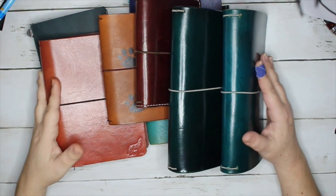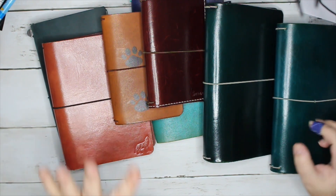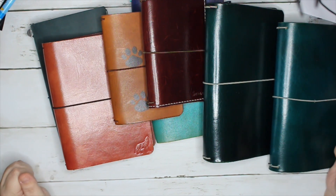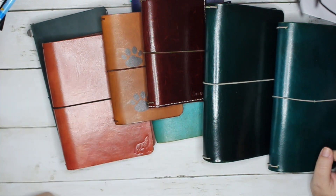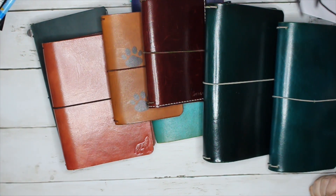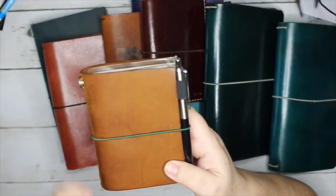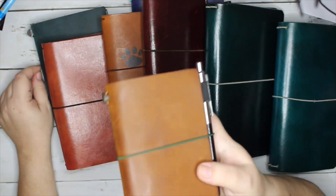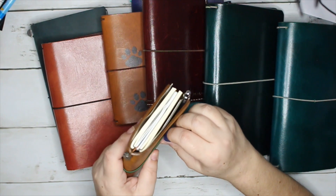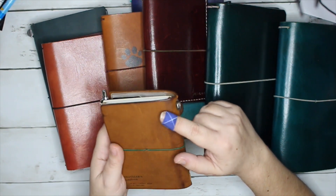Hey guys, welcome back to my channel. As you can see from the title, this is my traveler's notebook collection. I'm going to start with one that isn't actually mine, but it may become mine. This is a traveler's notebook, passport size, and I gave this to my husband like two years ago. Look - oh my god, it looks so good.